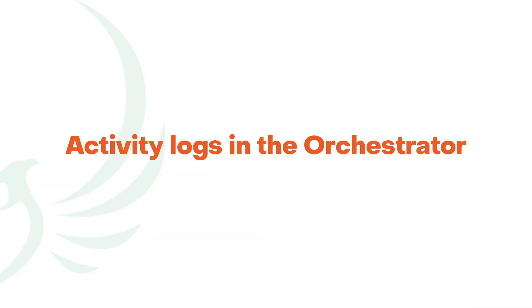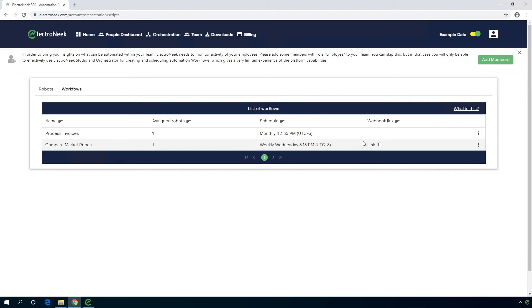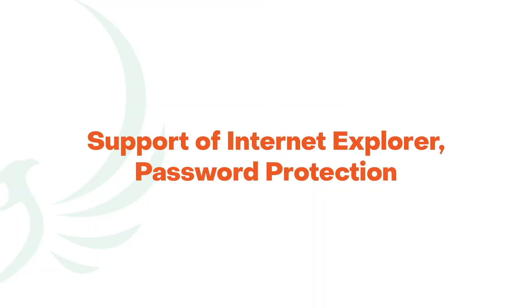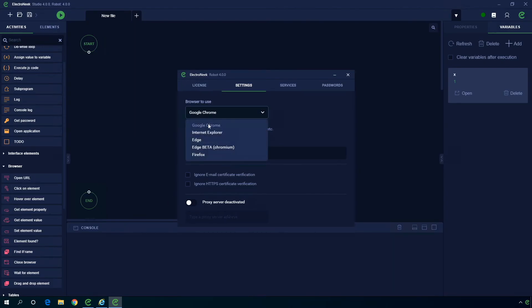For enterprise IT teams, we've added activity logs in the orchestrator to monitor all bot activities. We've also added support for Internet Explorer, password protection, and more functionalities to make IT professionals the automation champions.